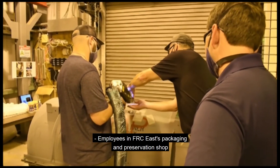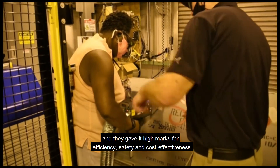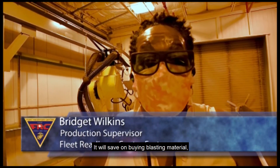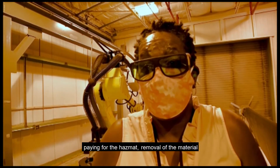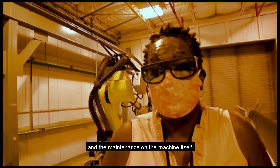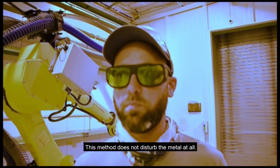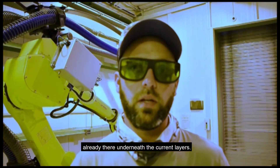Employees in FRC East's packaging and preservation shop were the first to try the laser ablation system, and they gave it high marks for efficiency, safety, and cost effectiveness. This would save money all the way around — it would save on buying blasting material, paying for hazmat removal, and just the maintenance on the machine itself. Because with the current blasting method using glass bead, it blows holes in the containers. This method does not disturb the metal at all; the only holes you're going to see are what's already there underneath the current layers.